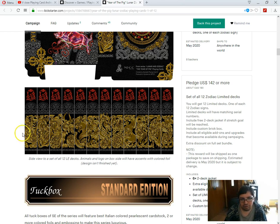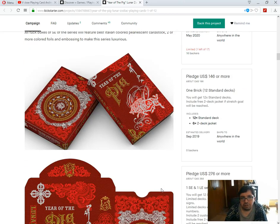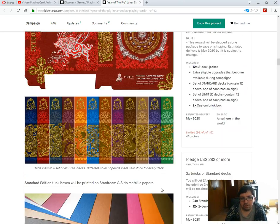They've got these images along the side that kind of fit together — really feels like they're ripping them off. Metallic inks and Stardream and serial metallic papers — that's what they're using for the tuck case. Never heard that before. Stardream and serial metallic papers — they're pearlescent cardstocks from Italy apparently. It's the backside of the limited edition — it's got a pig on it, of course. And these are the other ones for the other zodiac signs — dragons and what not.